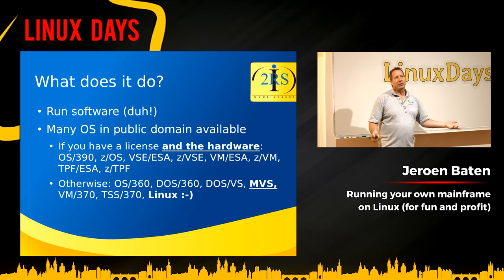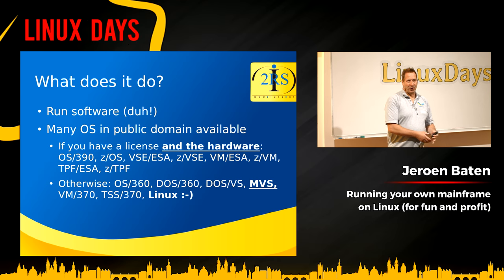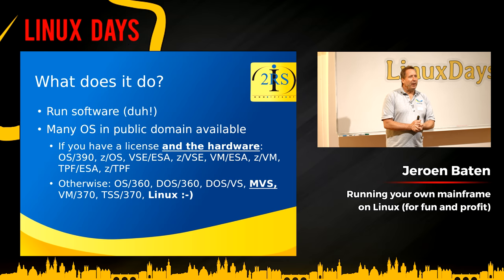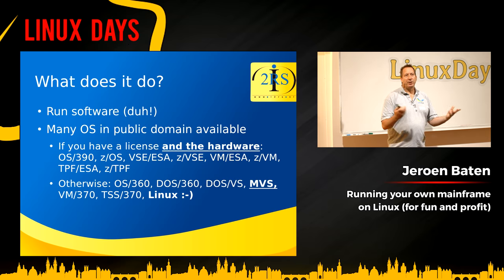What does Hercules run? Many operating systems are available in the public domain. If you have a license for an IBM operating system and the corresponding hardware, you can also run closed-source operating systems on Hercules. But there are many public domain offerings. Up until 1972–73, development of mainframe operating systems was funded by the American government, and one provision was that they should publicize the source code — so those operating systems are just publicly available.